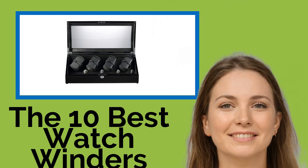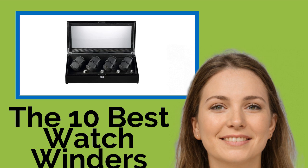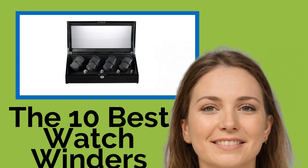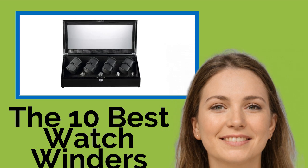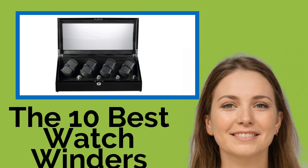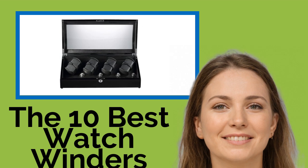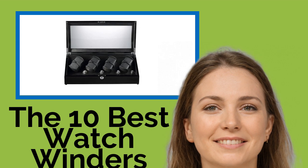The 10 Best Watch Winders. If you've spent a considerable amount of money on one or more wristwatches, it makes good sense to protect your investment by keeping them in perfect working order. Unless you wear an automatic timepiece every day, it will soon stop ticking, which can cause long-term problems for the mechanism. Problem solved with one of these winders, some of which are as elegant as any chronograph.